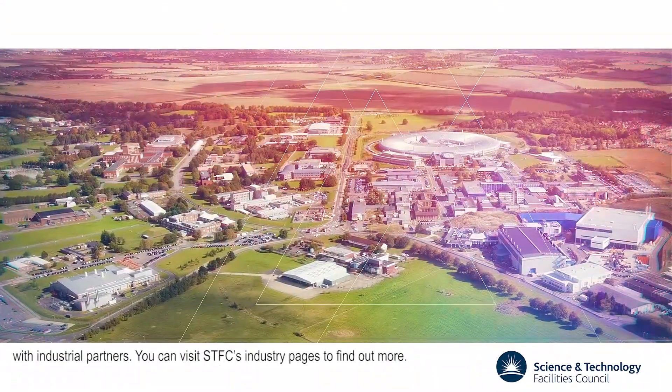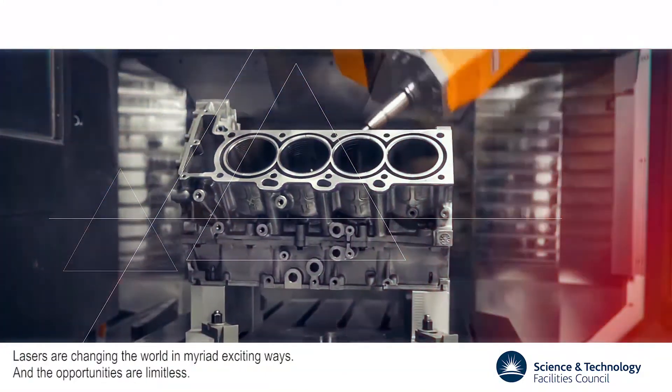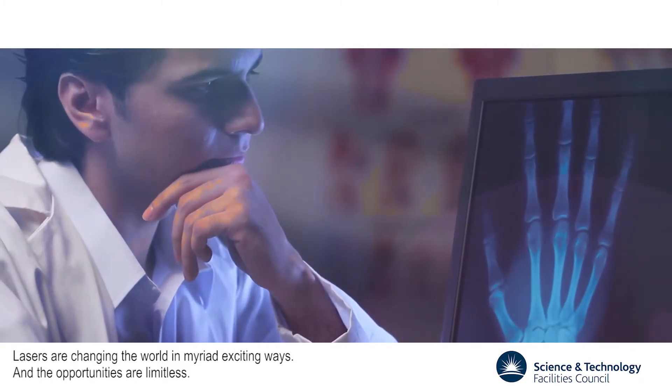You can visit SDFC's industry pages to find out more. Lasers are changing the world in a myriad of exciting ways and the opportunities are limitless.